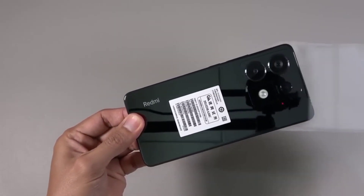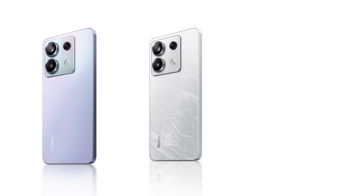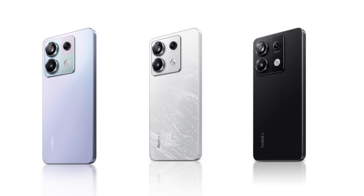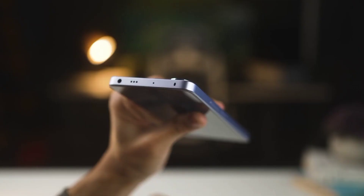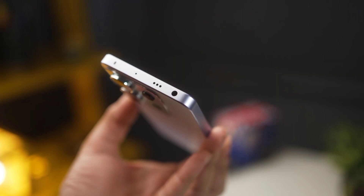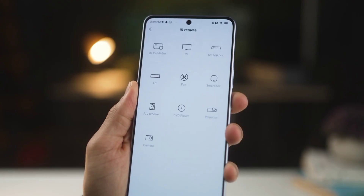It's available in three colors: coral purple, arctic white, and midnight black. It has a glass back with a plastic frame, sports dual speakers with Dolby Atmos for great sound. It also has a 3.5mm headphone jack and an IR blaster so you can easily control devices like TVs, ACs, and other gadgets.